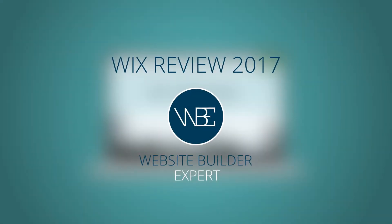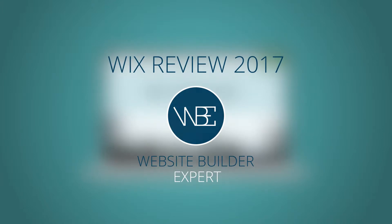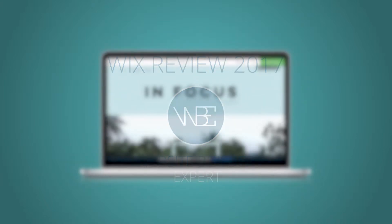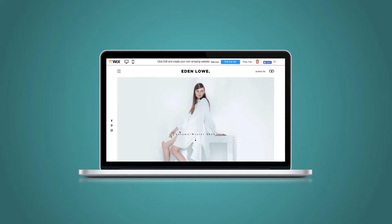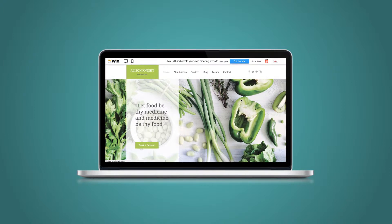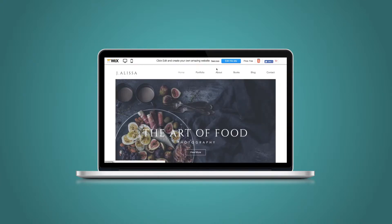Hey there, it's Tom from WebsiteBuilderExpert.com. Welcome to our review of Wix, in which we'll look at what it's like to use Wix to help you decide if it's the best website builder for your needs. We've been using website builders for over seven years now, and when we started out we were just as overwhelmed as you probably are now. That's why we've made this guide, to help non-technical users like yourself come to the right decision when it comes to picking a website builder.